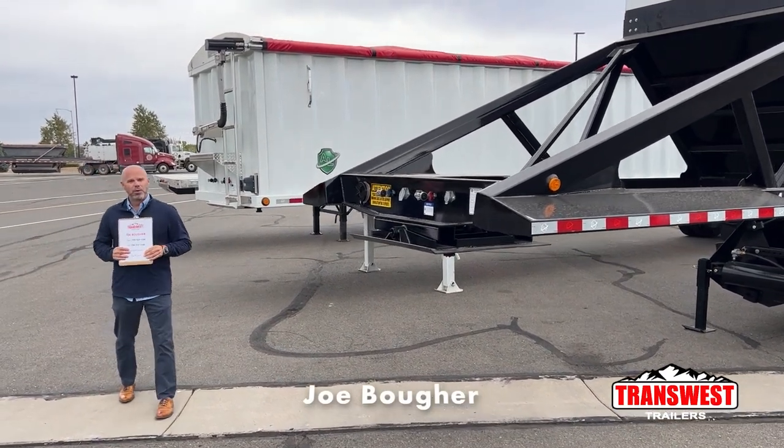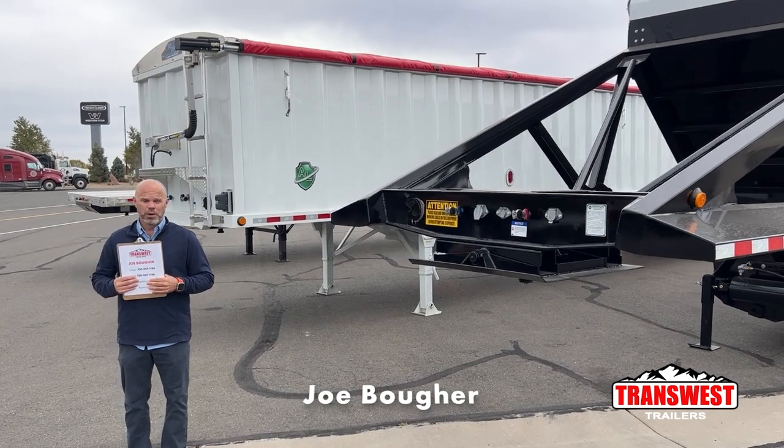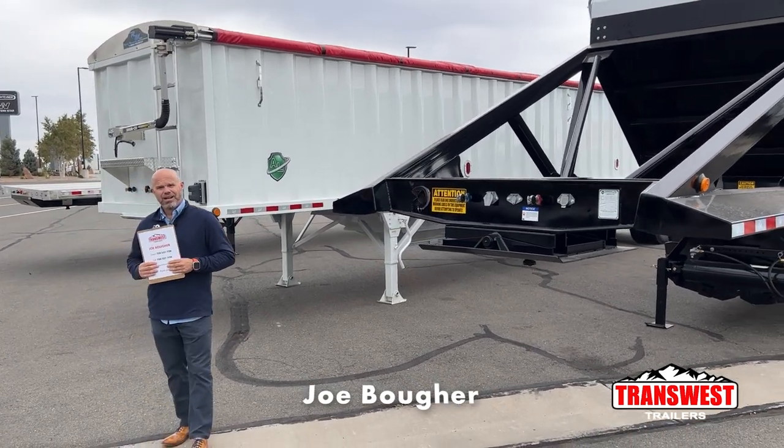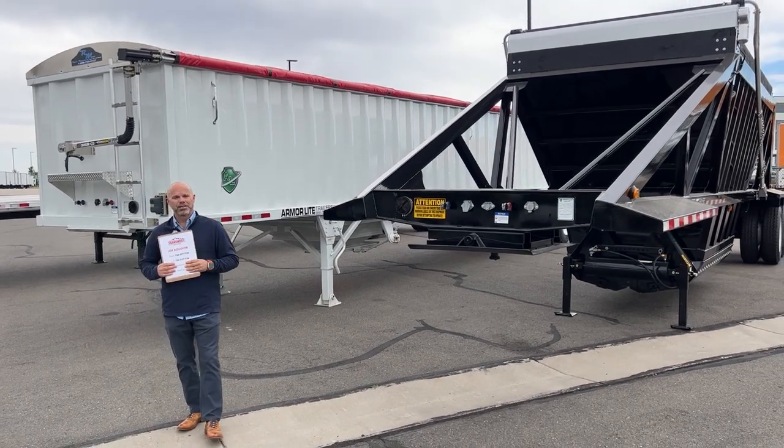Thanks for tuning in. My name is Joe Boer. I'm with TransWest Trailers here in Brighton, Colorado. I wanted to do a quick video today about our rental program for renting any of our trailers.